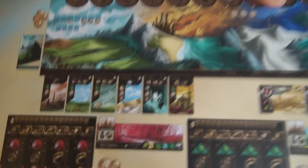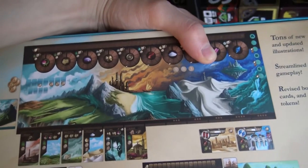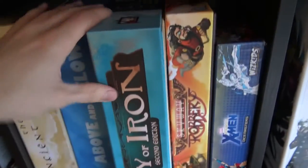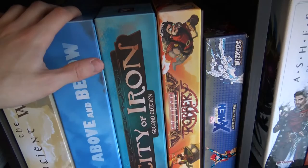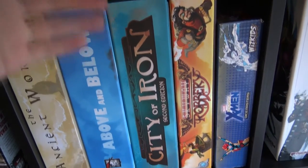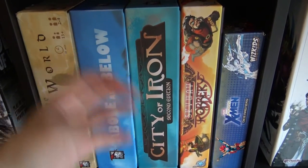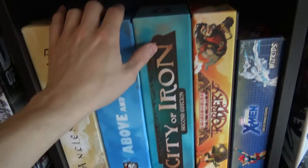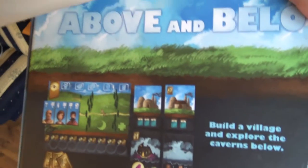City of Iron second edition — we played the first edition and the second is a little more streamlined. We haven't tried the second edition yet but the first was really cool: it's a resource majority game where if you have majority in any resource you score points. You build up your empire by purchasing building cards, and the new version looks much cooler component-wise.